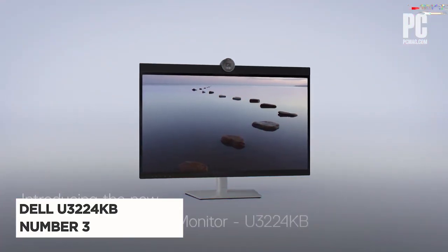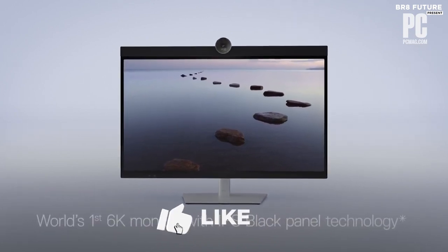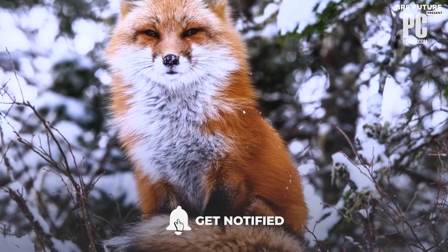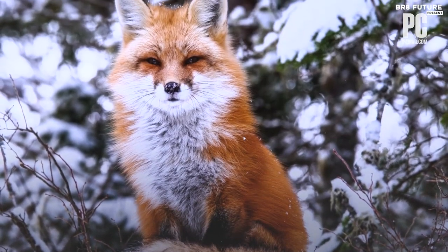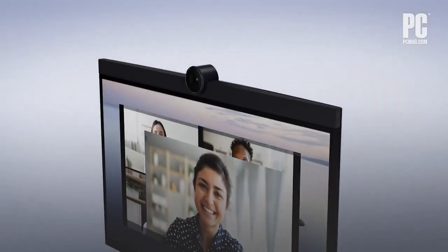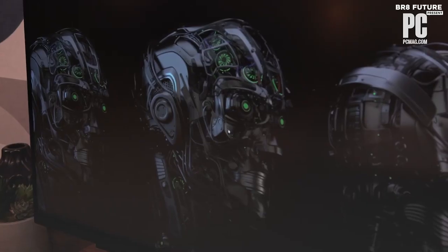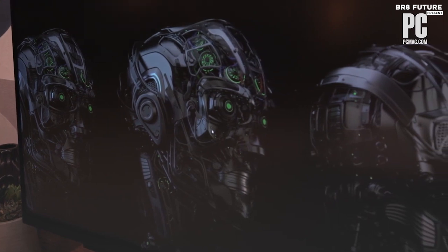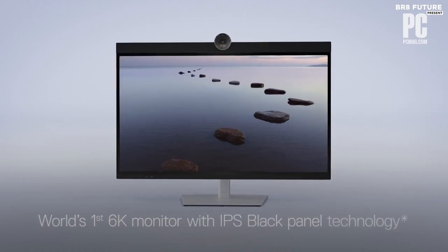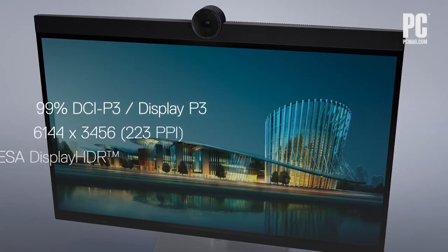Introducing the Dell U3224K, the number 3 on our list, and a monitor that truly deserves your attention. The Dell U3224K shines with its exceptional multipurpose capabilities. Whether you're working on intricate designs, editing videos, or simply enjoying your favorite movies, this monitor delivers stunning visuals that will leave you in awe. And with its Thunderbolt 4 connection, you'll experience lightning-fast data transfers and seamless connectivity.